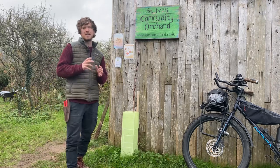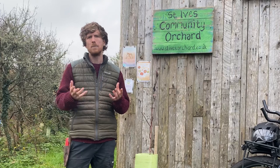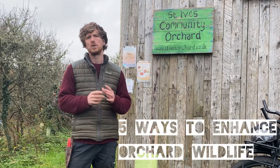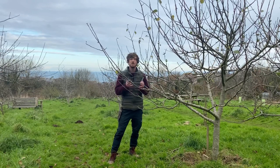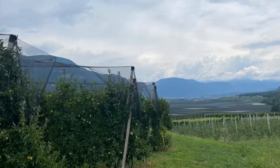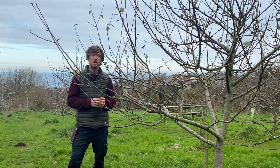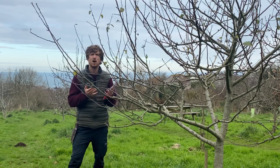Did you know that orchards are considered a biodiversity hotspot and they're extremely valuable for wildlife, even though apple trees are actually not a native species. In this video I'm going to take you through five ways you can enhance wildlife value in an orchard. We're here at St Ives Community Orchard, which is considered a traditional orchard, because today most of our orchards are grown for productivity and efficiency, meaning apple trees or other fruit trees are planted in straight rows really close together.